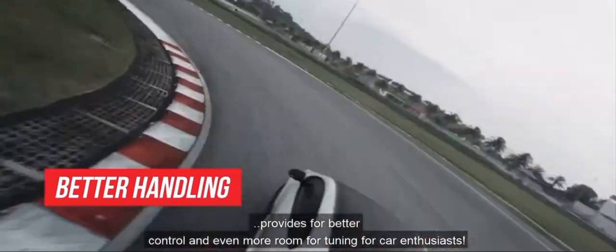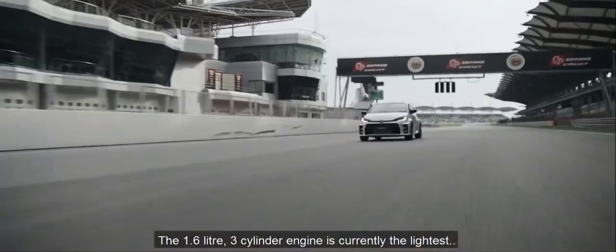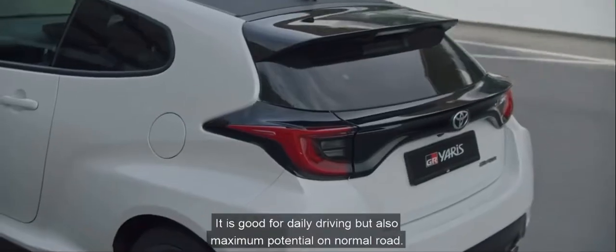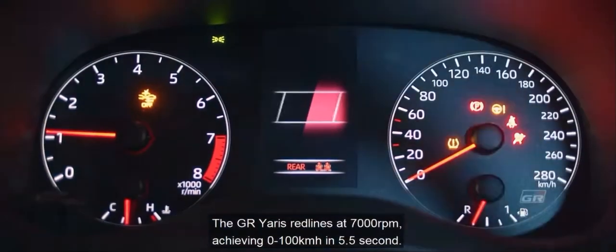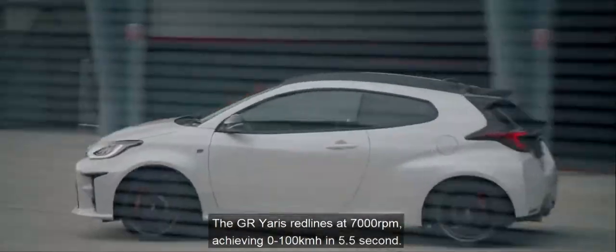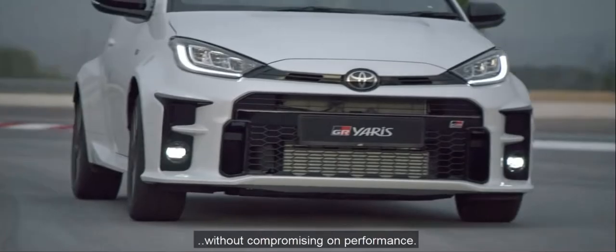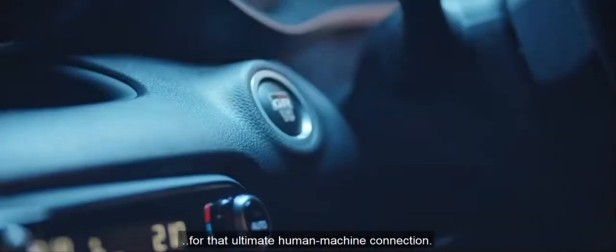The sophisticated independent double wishbone rear suspension provides better control and more room for tuning for car enthusiasts. The 1.6L 3-cylinder engine is currently the lightest, smallest, most powerful 3-cylinder engine in the world. It's good for daily driving but also delivers maximum potential on normal roads. The GR Yaris redlines at 7,000 RPM, achieving 0-100 in 5.5 seconds. The 3-cylinder configuration contributes to weight reduction without compromising on performance.